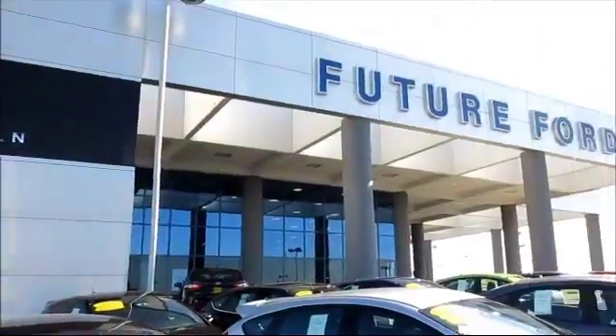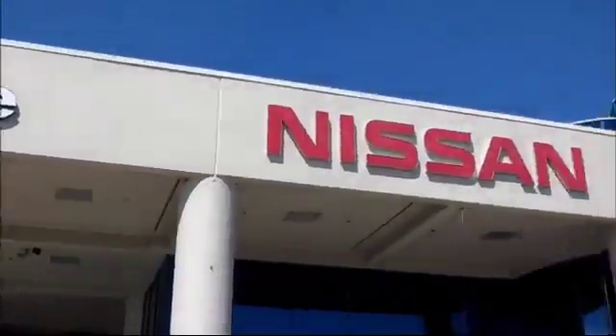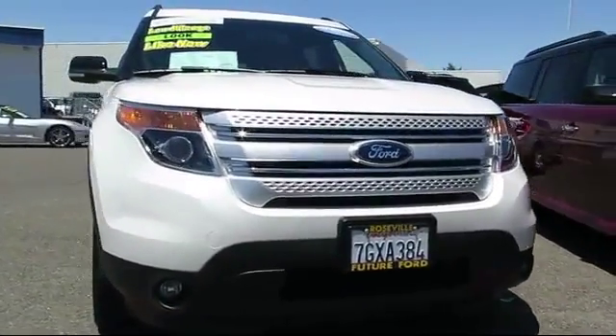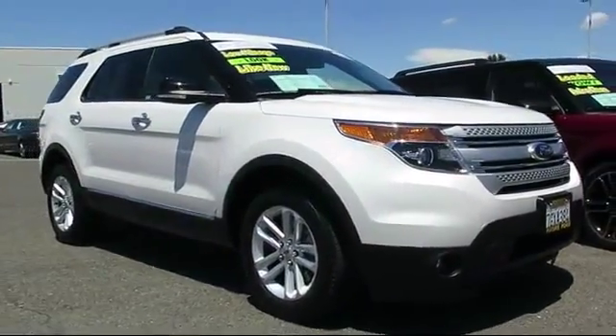For three generations, the Future Automotive Group has been Northern California's premier automotive dealer group. Here's another example of a certified pre-owned Ford vehicle from our giant selection of pre-owned cars and trucks, and it comes equipped with Bluetooth smartphone integration.